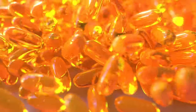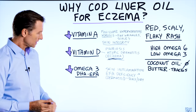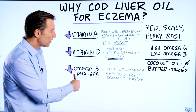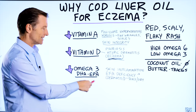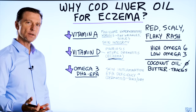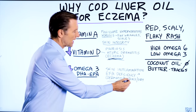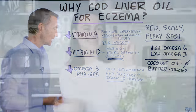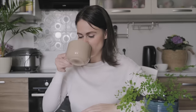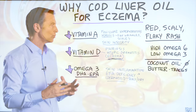Cod liver oil has vitamin A and vitamin D, and it also has omega-3 fatty acids — DHA and EPA. These are essential fatty acids. And if you look up essential fatty acid deficiency, one of the big symptoms is dermatitis, which is scaly, dry skin. By taking cod liver oil, you have the combination of omega-3, DHA and EPA, vitamin D, and vitamin A all in one.